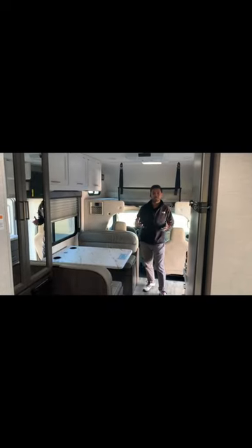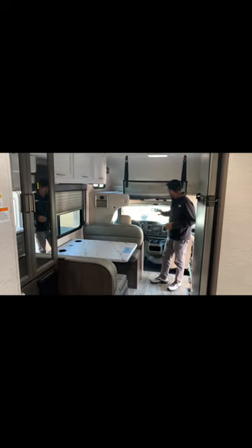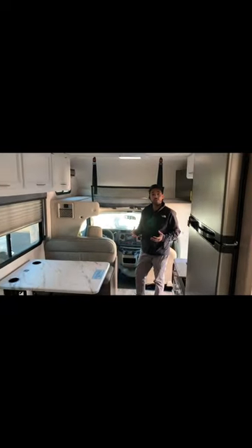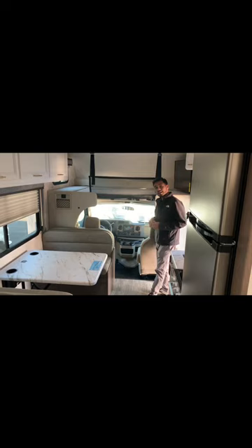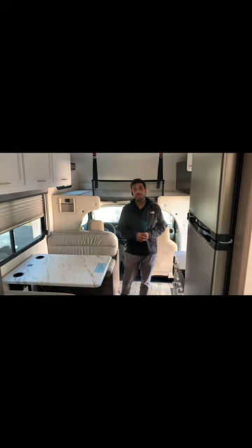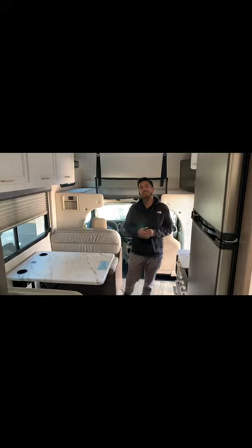Now that we're inside this beautiful 22E, located right up front in the cockpit you're going to have your navigation system, radio, AC controls, and tons of storage — cup holders, dash storage, little cubbies. The two front seats are going to be captain seats and the passenger seat is fully reclinable, so if you're going on those long road trips the passenger can kick back and relax, or when you're switching drivers on a 12-hour drive you can ride in comfort.